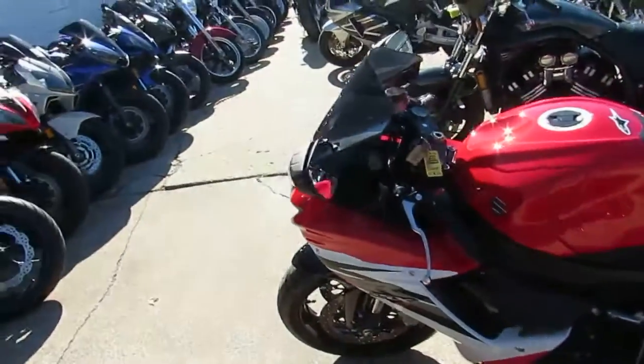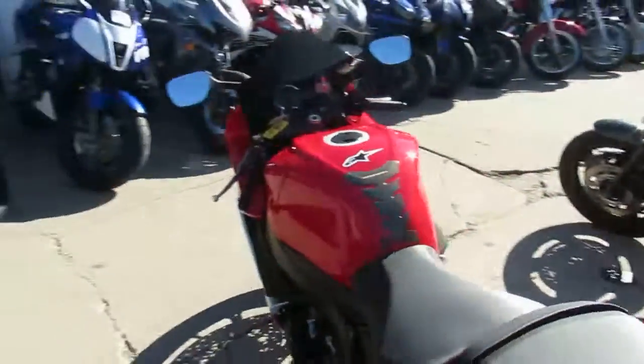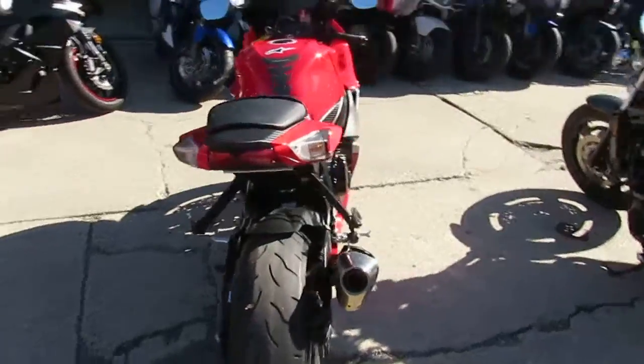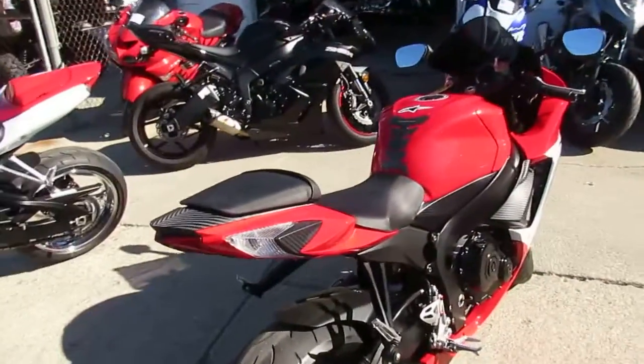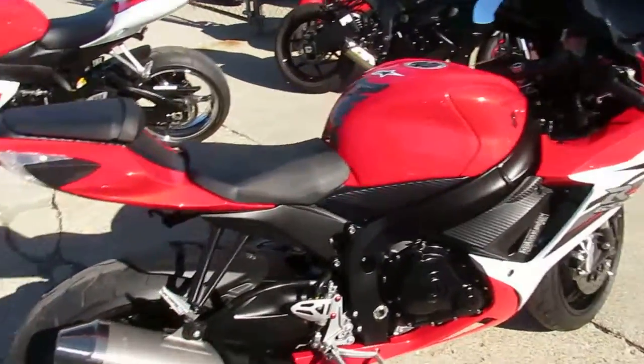Chad and Andrew here at Approval Powersports doing some videos on our used bikes. We got a whole bunch of new ones in. If you guys get a chance while watching this, hit subscribe on our YouTube channel so you get all the videos as they come up. We're probably going to do another 80 to 90 videos today — a ton of them.